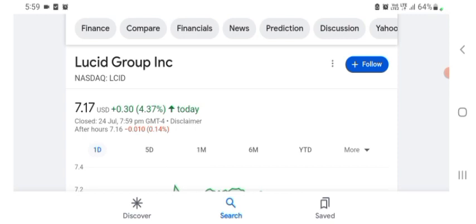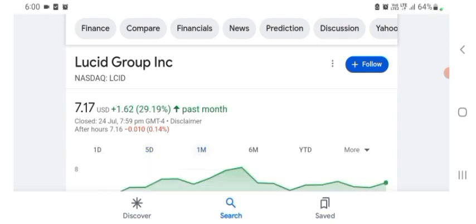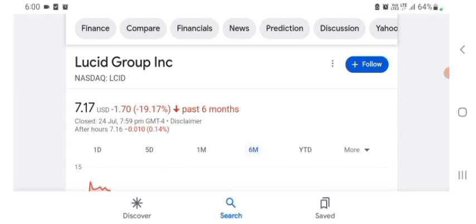The stock is trading at $7.17 US dollar with 4.37% positive in a day. Five days before, the stock was trading at 1.85% positive in a day. One month before, the stock was trading at 29.19% positive in a day. Six months before, the stock was trading at 19.17% negative in a day.